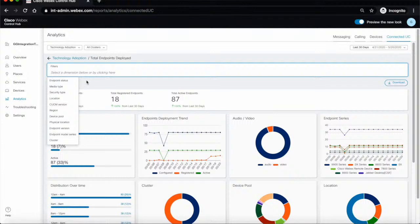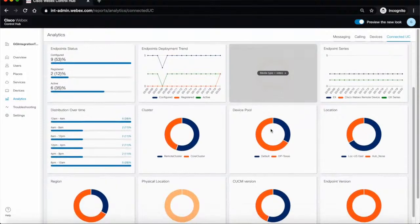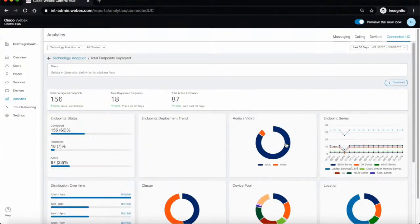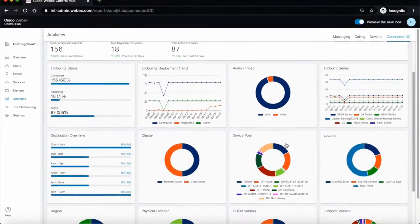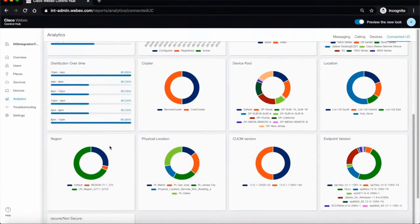The detail page gives you various breakdowns of the data through slicing and dicing, showing how your endpoints are deployed based on filters you can choose. You can do filters at the top through manual filtering, or go down to a specific chart. For example, if you're looking at audio and video and want to filter out audio to only look at video, you mouse over the chart, click on video, and now that is a visual filter — all the rest of the charts are filtered for video. We also have visual filtering to deselect a particular item. For example, if you want to remove the U.S. region from your view, you mouse over U.S. region, click on it, and it instantly removes that from your data view.